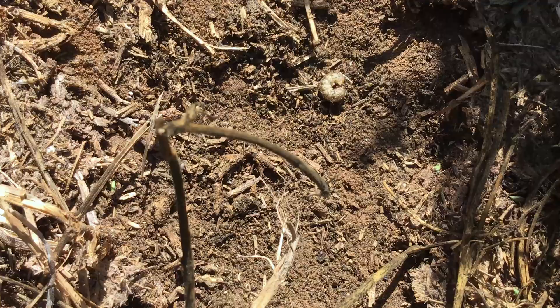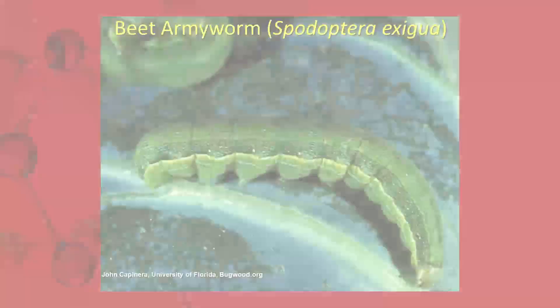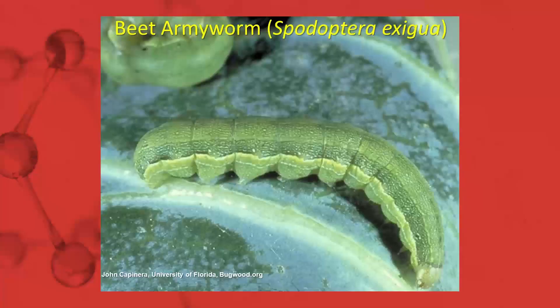Here's another example of a granular cutworm all curled up there in a ball, trying to stay out of the heat. So quite a high level here.